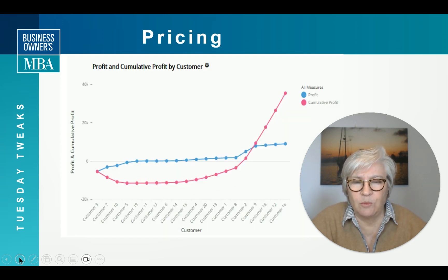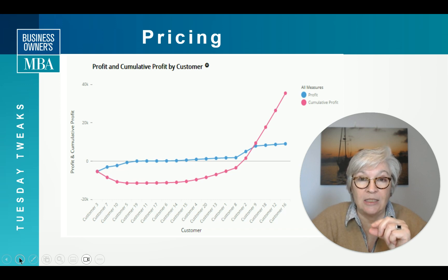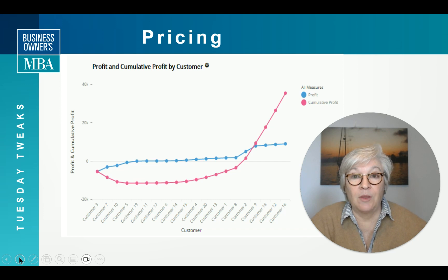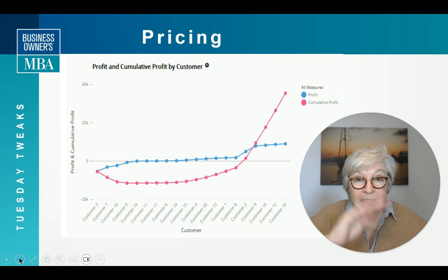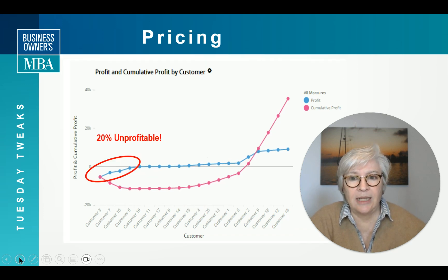This is one of the things that always surprises my clients. This is a whale chart, and one way to tell if your pricing is any good. The blue dots show the margin for each of your top 20 individual clients, and the pink dots are cumulative. The tail of the whale looks pretty good — looks like you're making a good profit. But if you look at those individual clients, it's scary: 20% are not profitable at all.